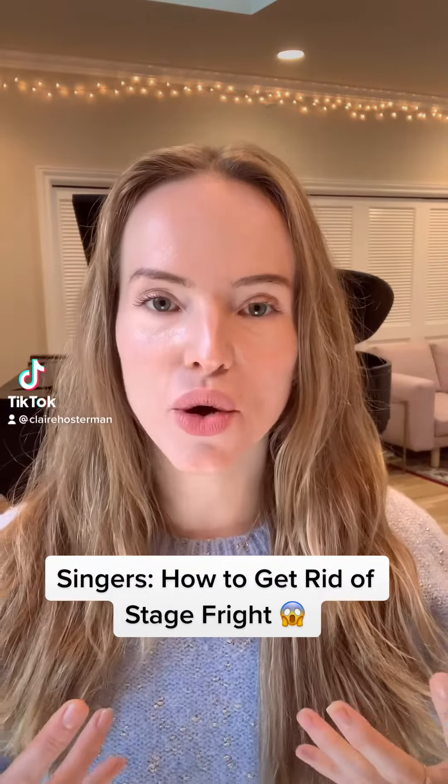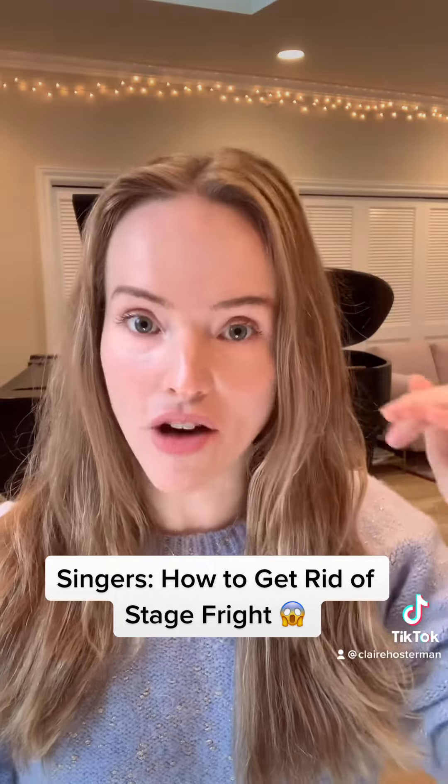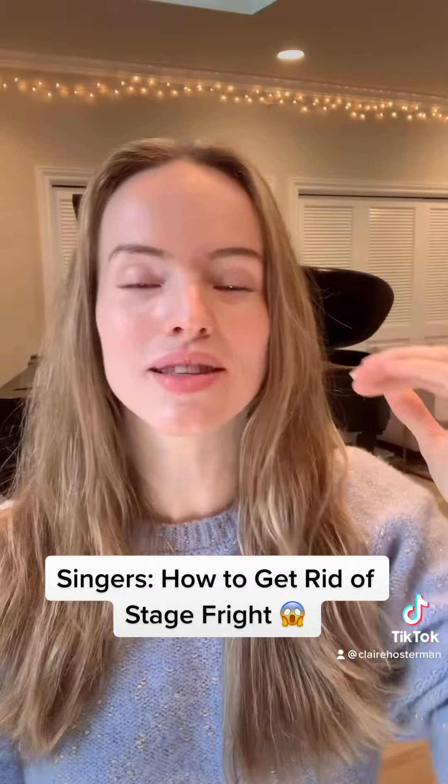How to get rid of stage fright. There are many ways. One way is to literally be 100% off book, 110% prepared. Most people are 98% prepared and that extra 2% just makes them worry. So do that — it might fix your whole problem.